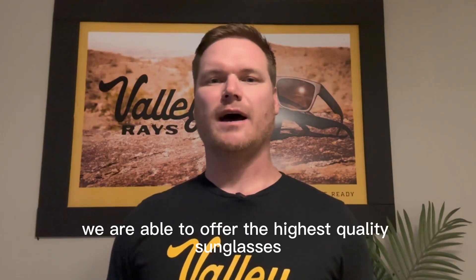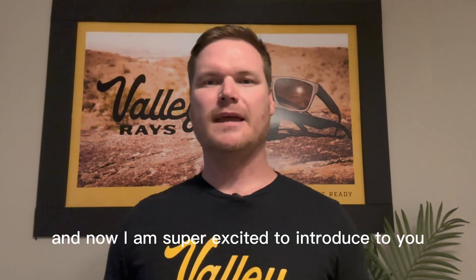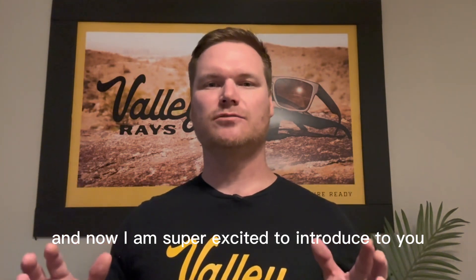We are able to offer the highest quality sunglasses at the lowest price available. And now, I am super excited to introduce to you our flagship model, the Phoenix.